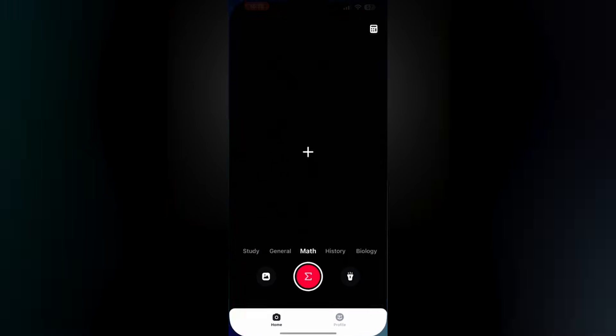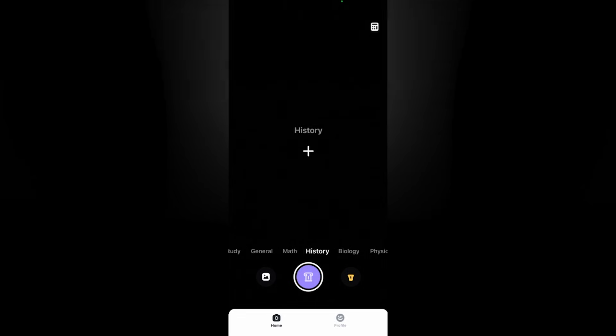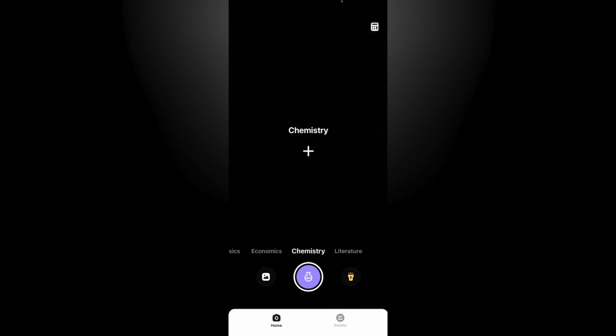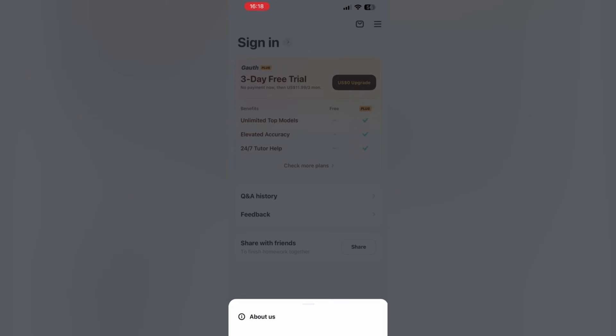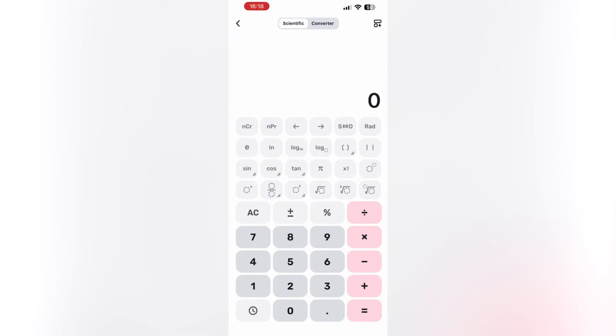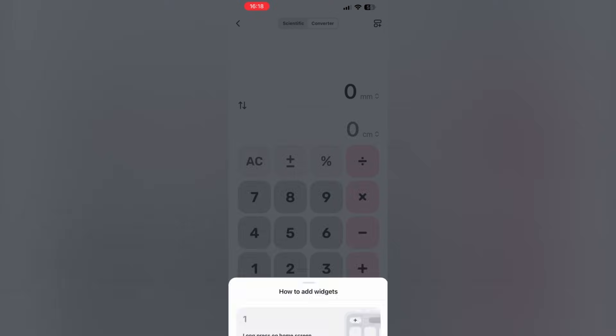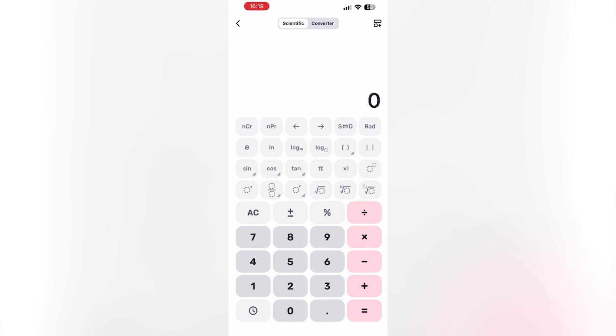When you open Live Tutor in Goth, it immediately feels different. The tutor explains concepts with a calm, human-like voice. Every step appears on a digital blackboard while it talks. You can interrupt, slow it down, or ask for a different method. It adapts instantly to your grade level, and it works across multiple subjects in the same session. This is the first AI that doesn't feel like a chatbot — it feels like someone sitting beside you, guiding you.